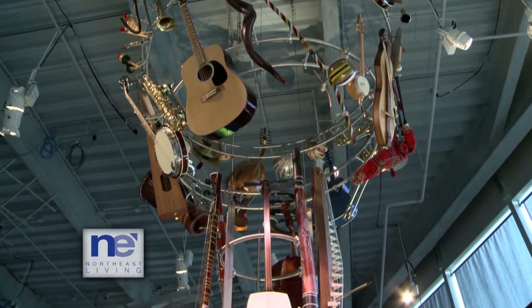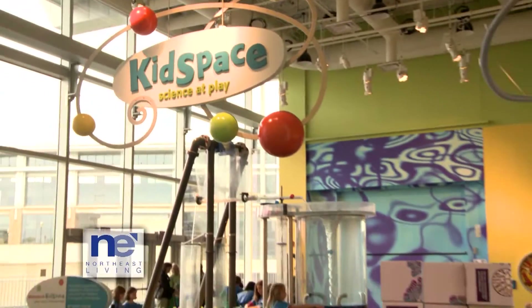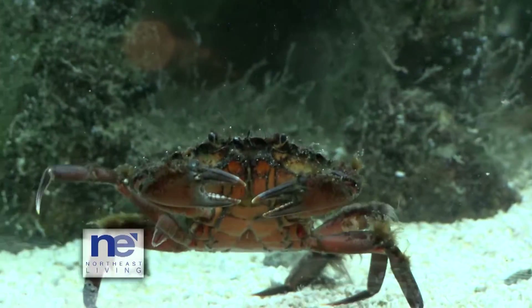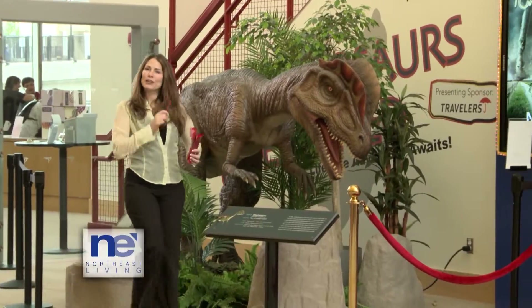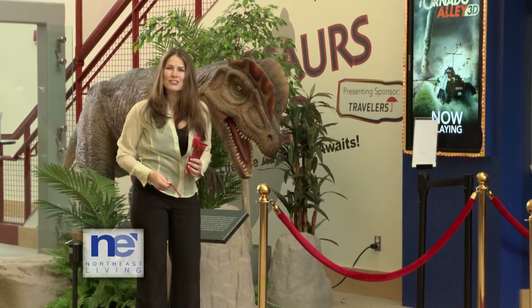There's a lot more to enjoy at the Connecticut Science Center, like Forces in Motion, Kid Space Science at Play, a River of Life wet zone where you can interact with some aquatic creatures in their touch tank, and don't forget their 3D movie theaters. I want to learn a little bit more about the dinosaurs, so I'm going to watch Sea Rex and Flying Monsters. Let's go.